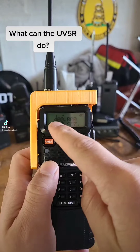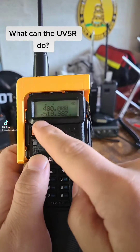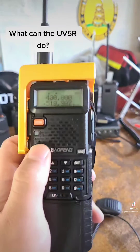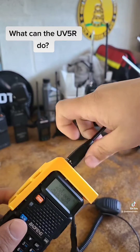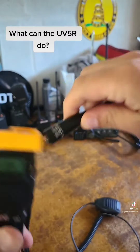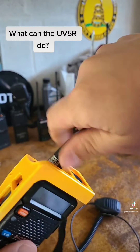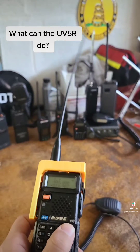With the ultra high frequency band, you can go at a bare minimum of 400 megahertz and a maximum of 520 megahertz. Keep in mind that the antenna may dictate what you're actively able to transmit at — such as this Nagoya NA771, which is only rated up to a maximum of around 480 megahertz on this model. Don't quote me on that, I could be wrong.